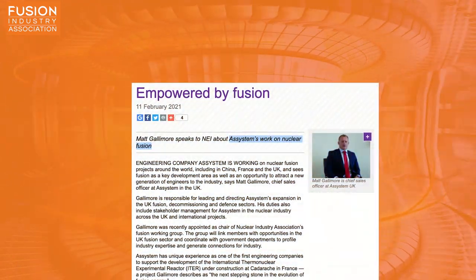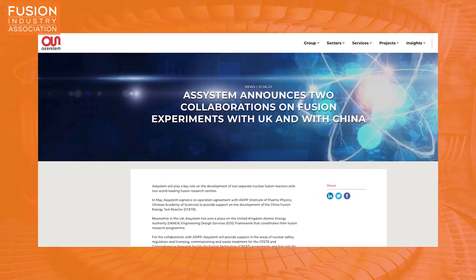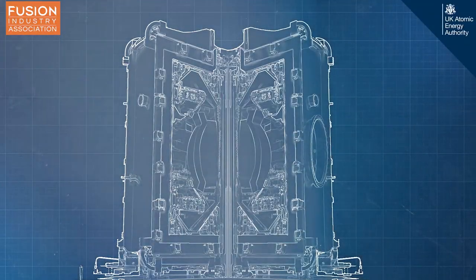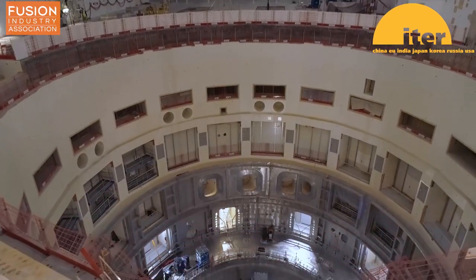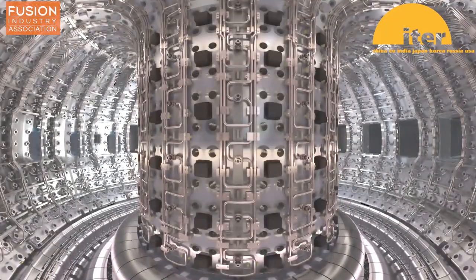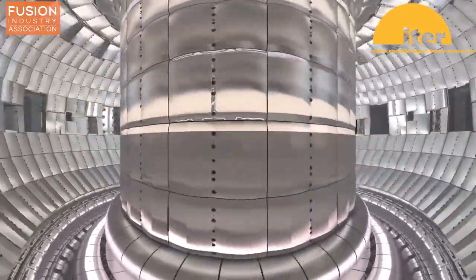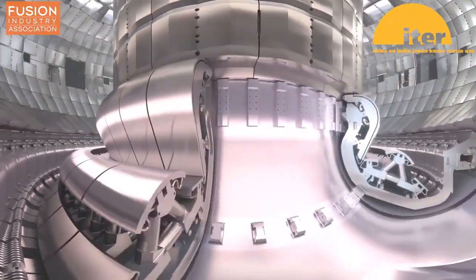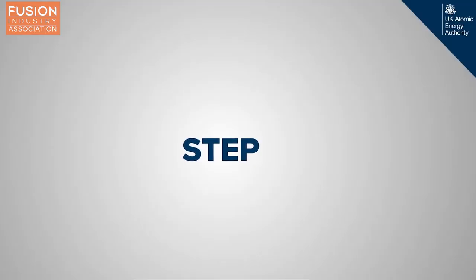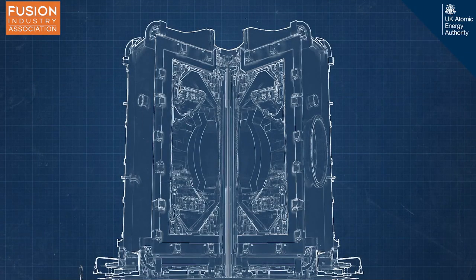Empowered by fusion. Nuclear Engineering International reports on engineering company A Systems' involvement in fusion projects around the world, including the China Fusion Energy Test Reactor, UKAEA's engineering design services framework, and the international thermonuclear reactor under construction in France. For the ITER project, A Systems is responsible for the diverter remote handling system, which will allow parts of the diverter to be removed and replaced without requiring invasive manned access to the vessel interior. They are also involved in safety regulation and licensing for various international fusion projects, as well as the UK's Spherical Tokamak for Energy Production project, which aims to build a viable fusion power plant by 2040.